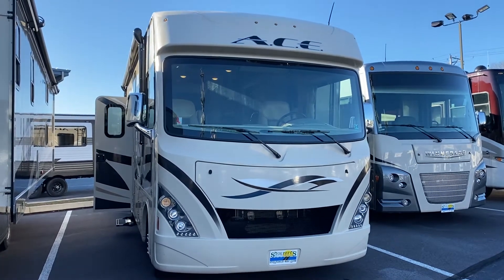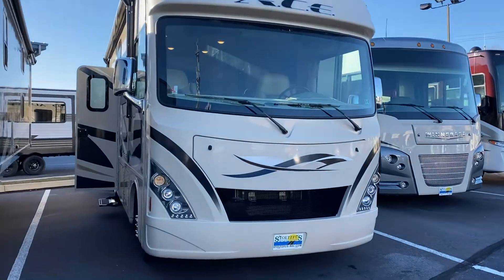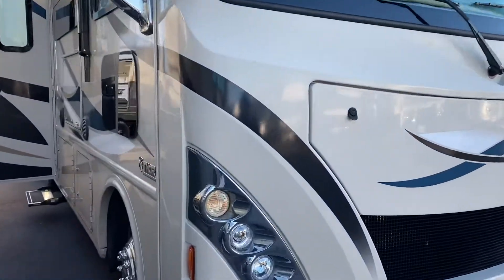Good morning, Mr. Tran. This is the ACE that you had inquired about, the one that we've been quoting back and forth. Just wanted to give you a quick little video on it since you're not here to see it.